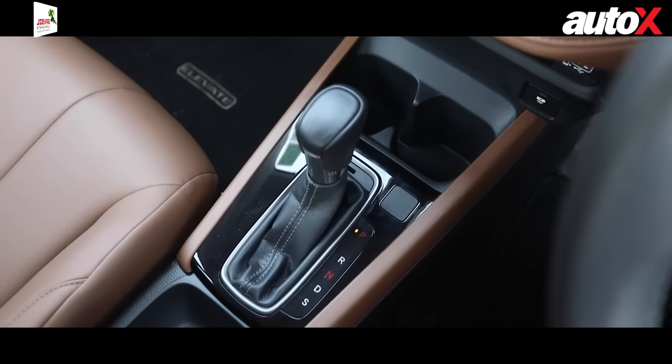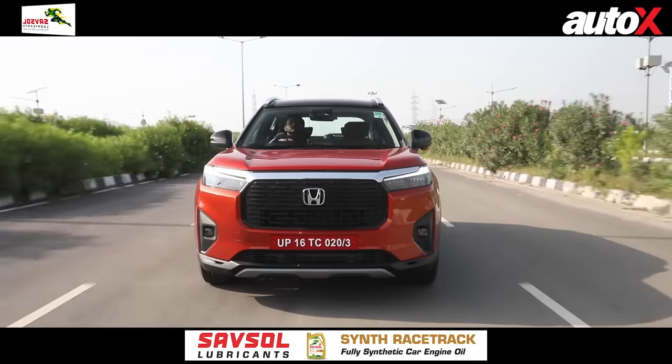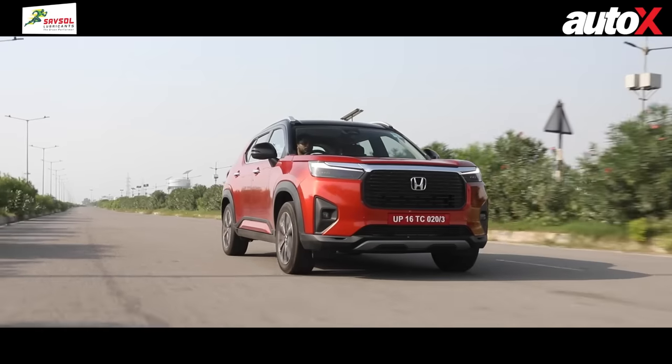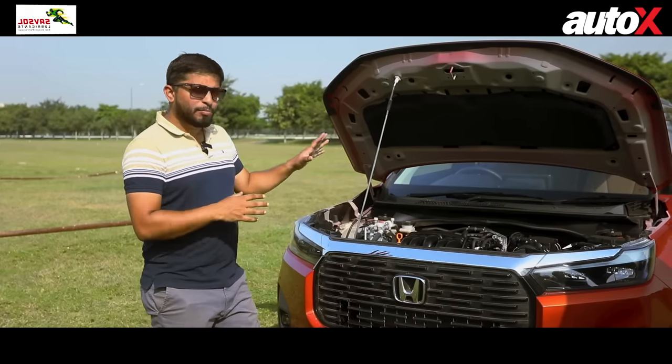The Elevate comes with a CVT, and in terms of drivability it's phenomenal — there's not a single occasion where you feel the CVT isn't up for the job. It's not a sporty drivetrain, so you can't expect lightning-fast shifts, but if you drive it normally this engine and gearbox combination is pretty much perfect.